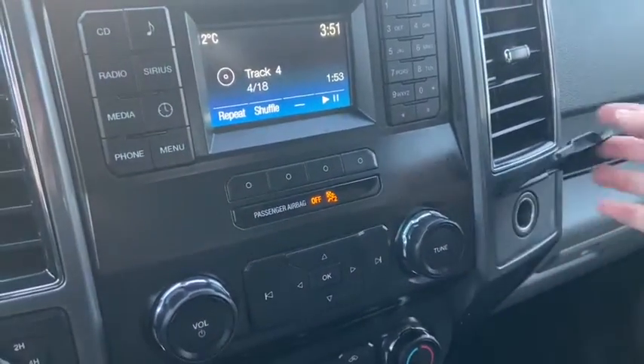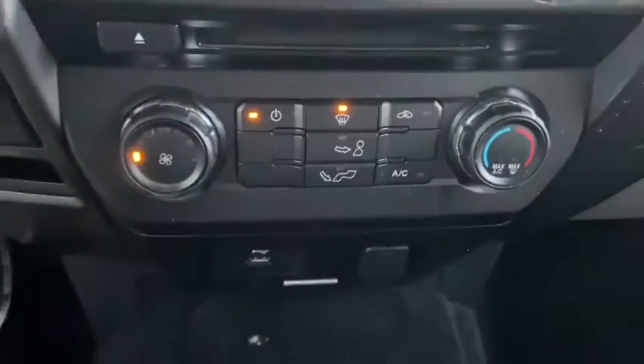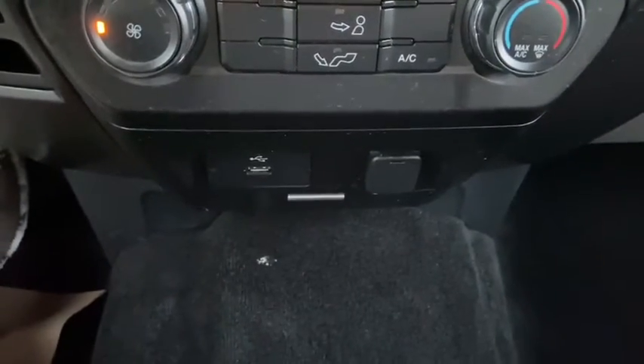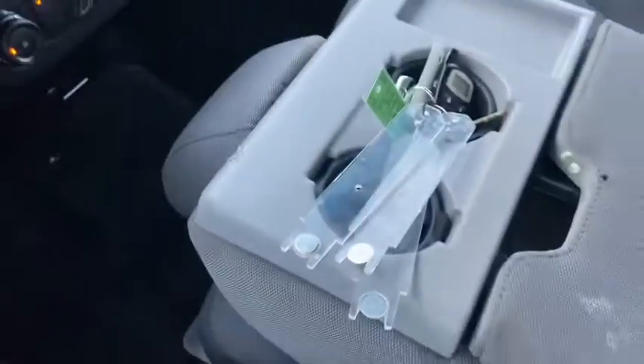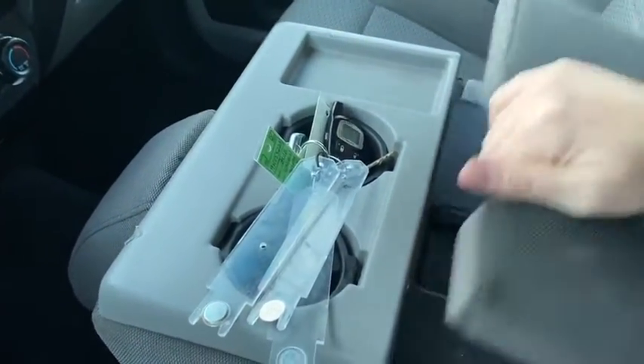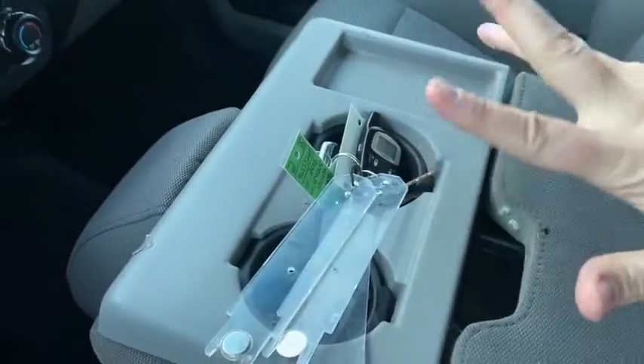Down just below we have our audio controls with our climate controls underneath that. To the right we have a 12 volt outlet and then underneath a USB plug-in and another 12 volt outlet. Coming back we have our center console which is also the sixth seat inside of this truck, so you have two cupholders here. That seat of course does come up and you have another console underneath.